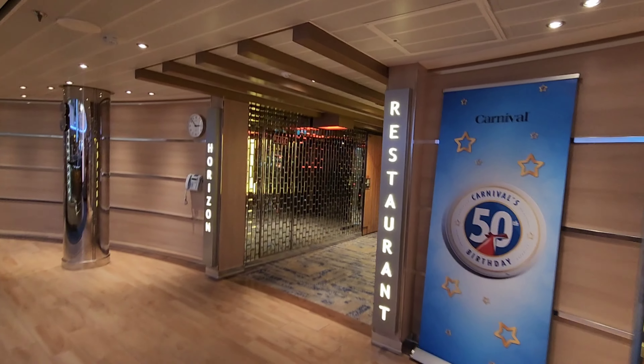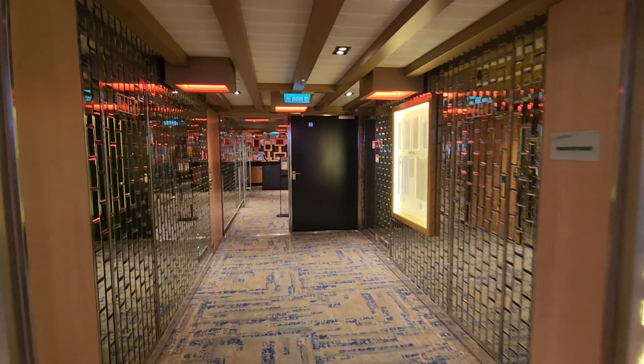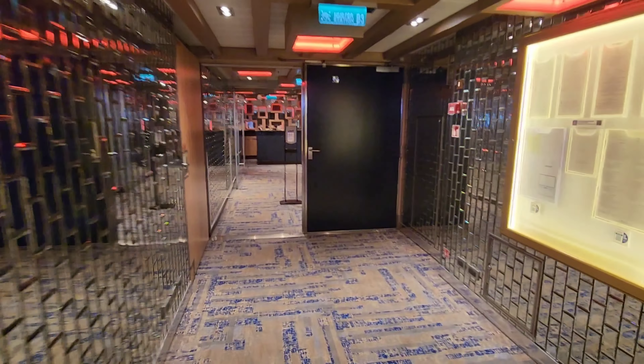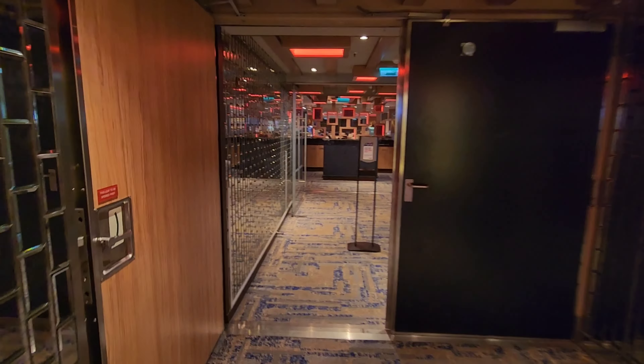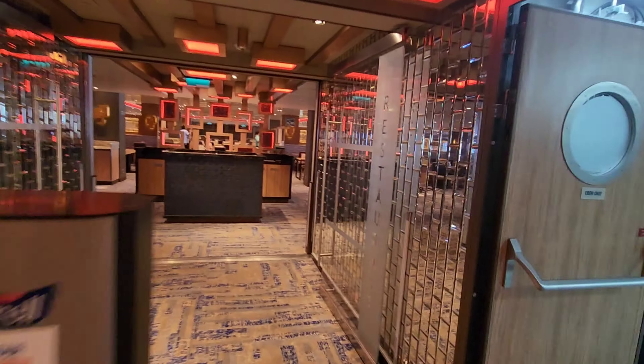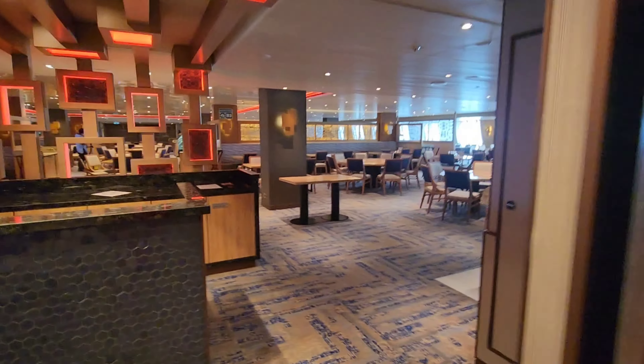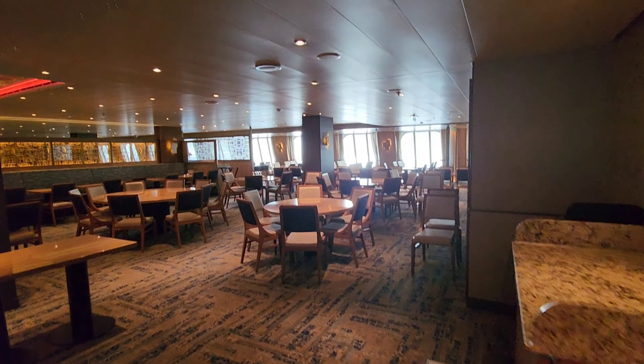Then we have the atrium bar, and next we have the Horizon Restaurant, which is one of the main dining rooms on the ship — there are two of them. The other main dining room is called the Vista Restaurant and it's in the back of the ship on the same level, and I'll show you that later on in today's tour.